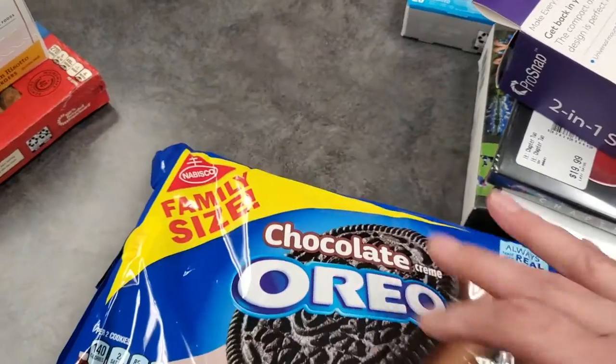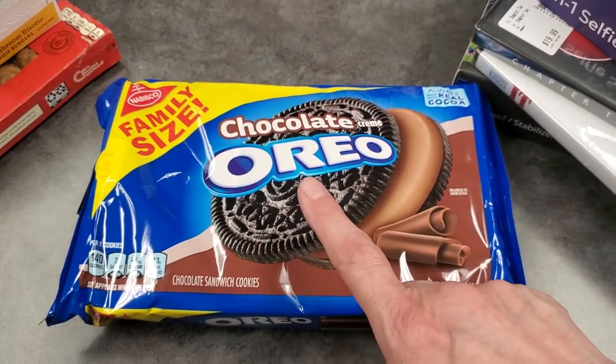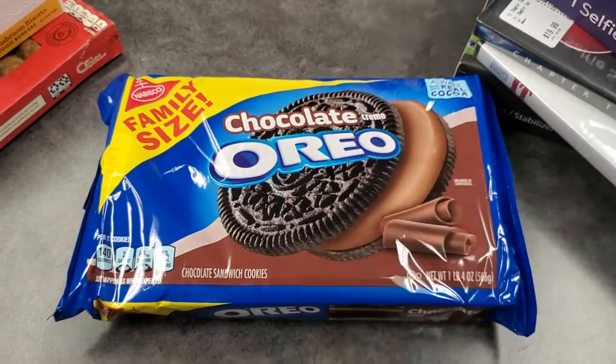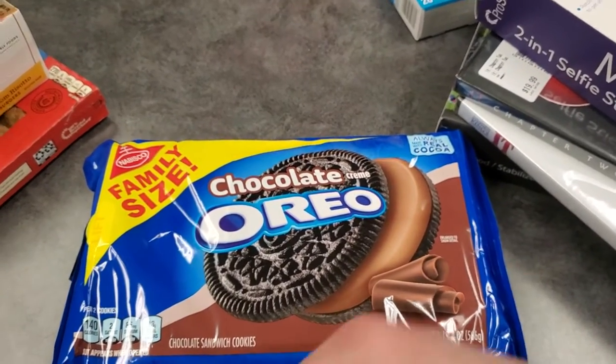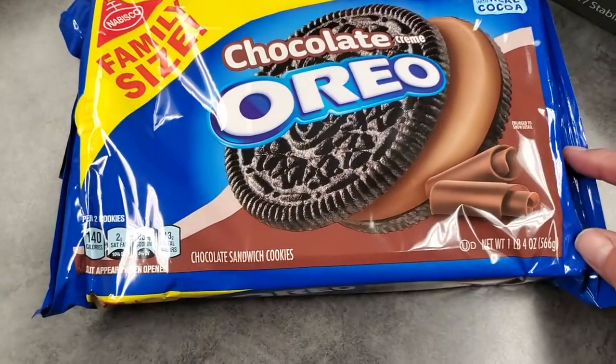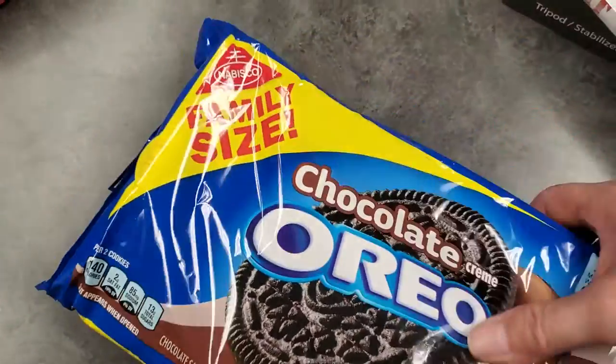Then I had a coupon — somebody left a coupon in the cookie aisle for these particular cookies. Not this flavor, but the brand. It was 50 cents off, and the cookies were on sale for $3.50, so I got this big container for $3, which is not bad.